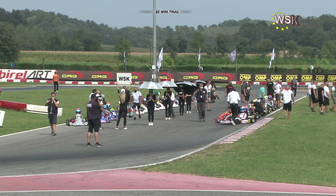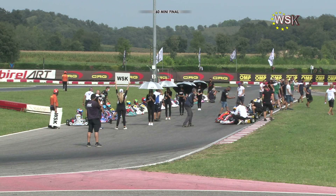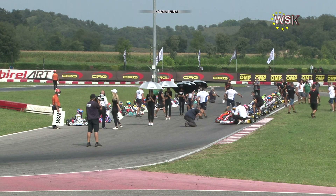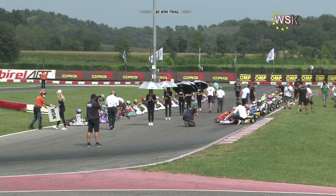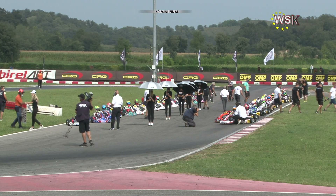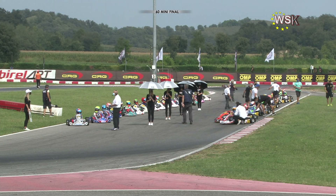It is the second-generation racer from Zandvoort in the Netherlands. Rene Lammers has gone from a midfield driver 12 months ago, with all due respect, to a star of the 60 Mini category. He starts on the outside front row after winning his pre-final yesterday.